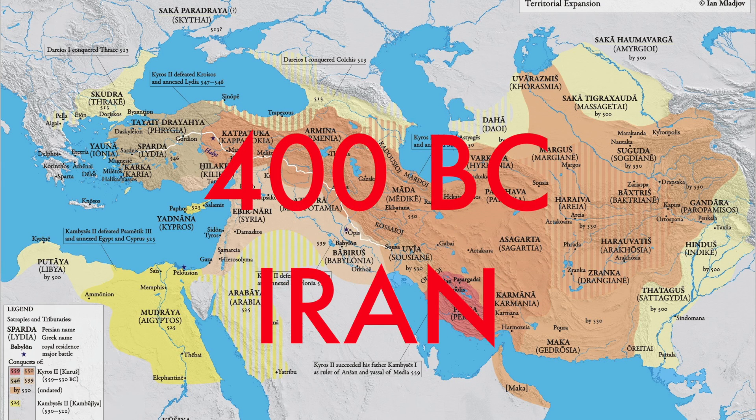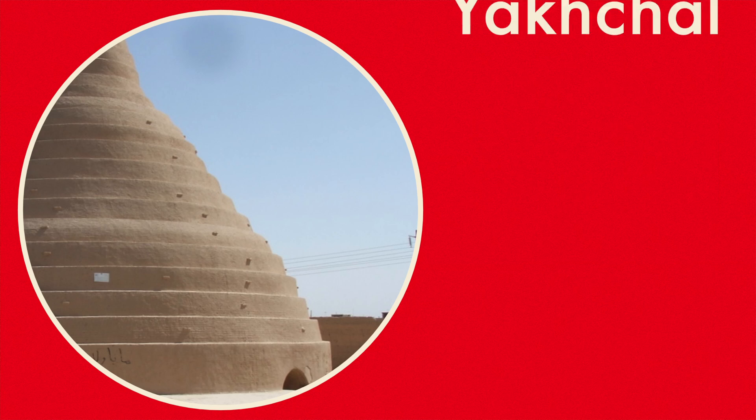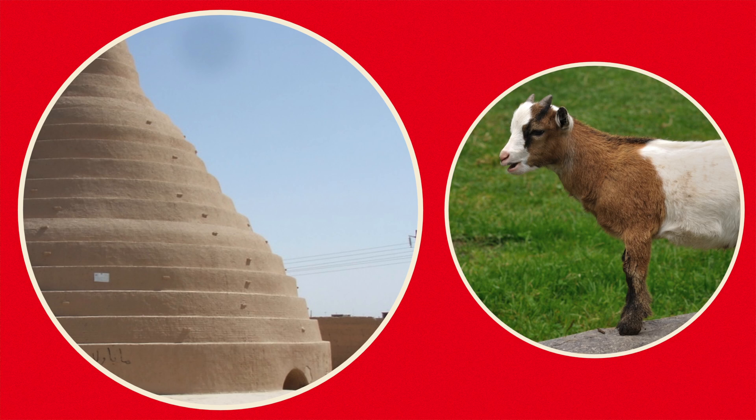In 400 BC Iran, ice was harvested from colder areas and stored in the desert. To keep the ice from melting, they built yakals using sand, clay, egg white, lime, ash, and of course, goat hair.